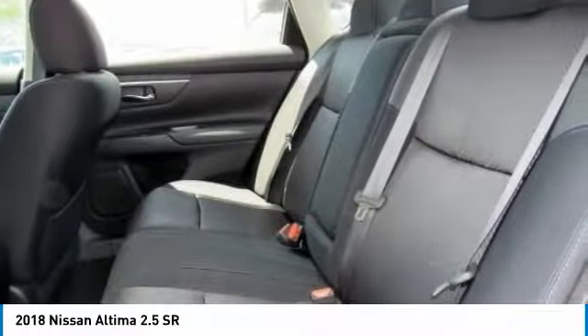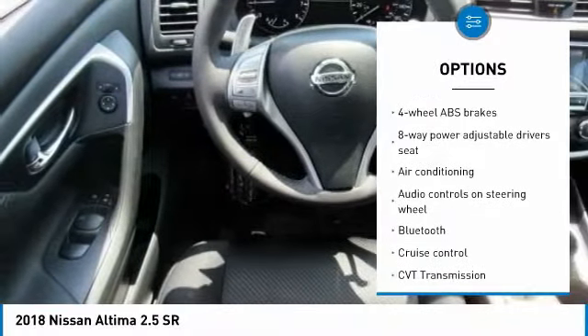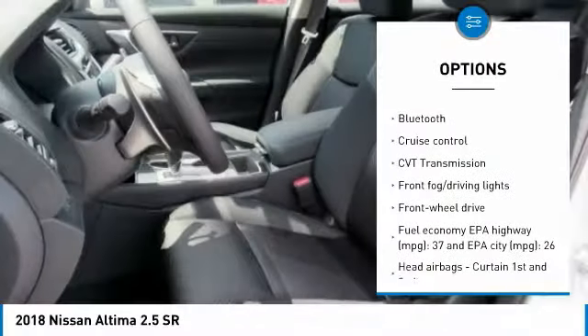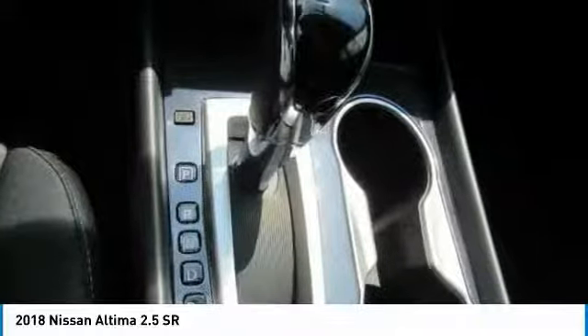Here are some of this vehicle's great options: traction control, Bluetooth, passenger airbag, air conditioning, front-wheel drive, tilt and telescopic steering wheel, cruise control, fog lamps, power windows, remote power door locks.